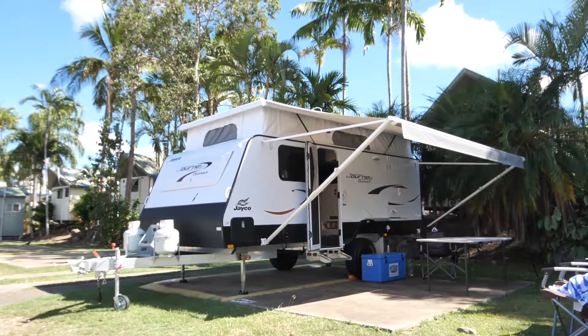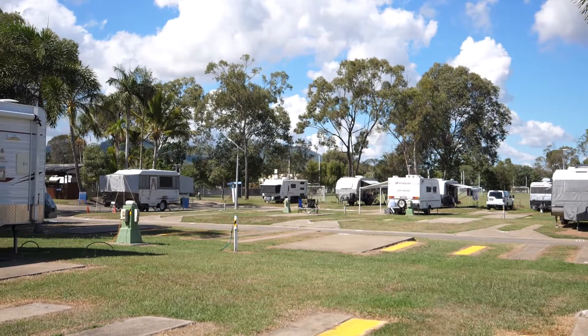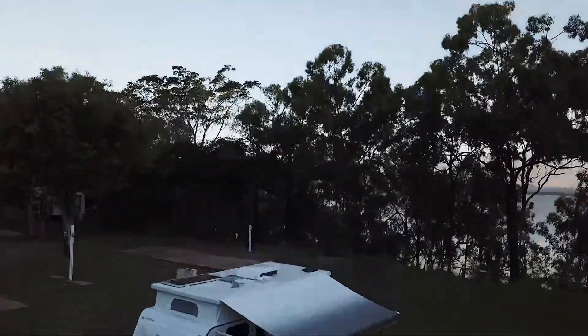Every conceivable mod-con you could require. Super versatile — enables you to free camp, stay at caravan parks, and really explore everything that Australia offers.